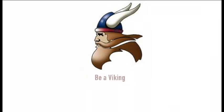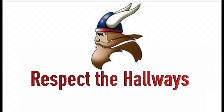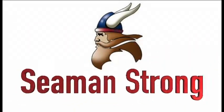Be a Viking. Respect the hallways. Seaman strong.